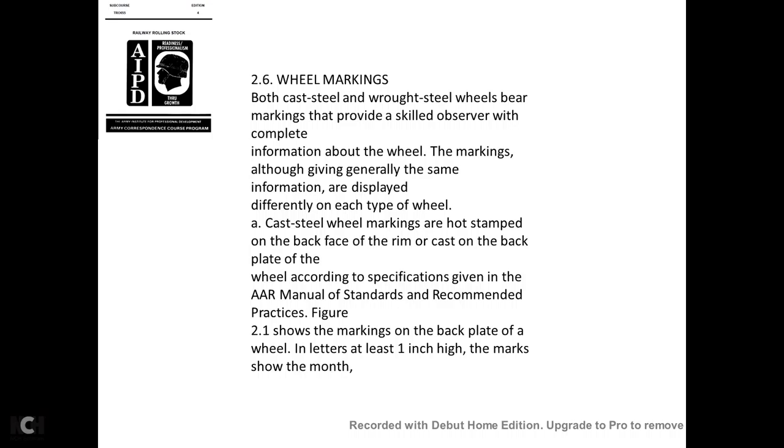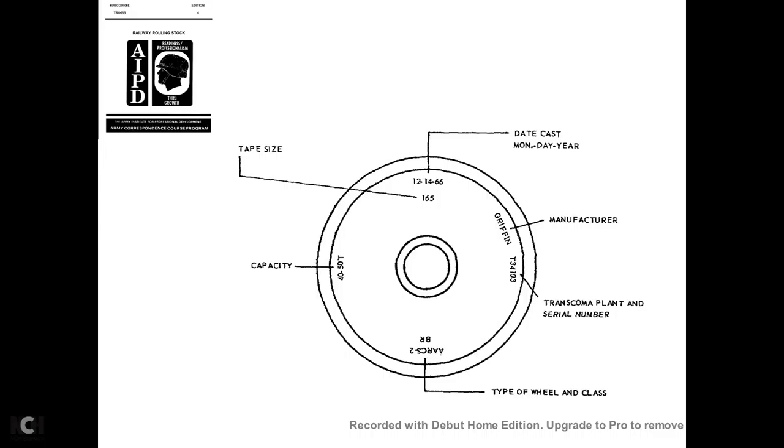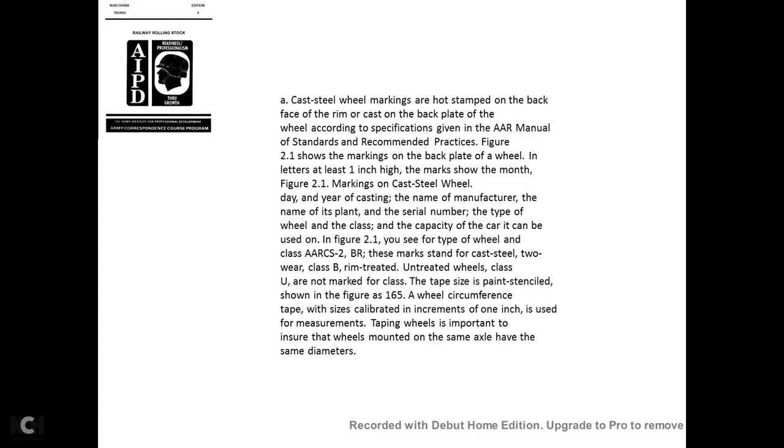Both cast steel and wrought steel wheel markings provide the observer with complete information about the wheel. Cast steel wheel markings are hot-stamped on the back face of the plate of the wheel. The markings show: the tape size, the date of casting (month and year), the manufacturer's name or plan number or serial number, the type of wheel and class, and the capacity of the car it can be used on.